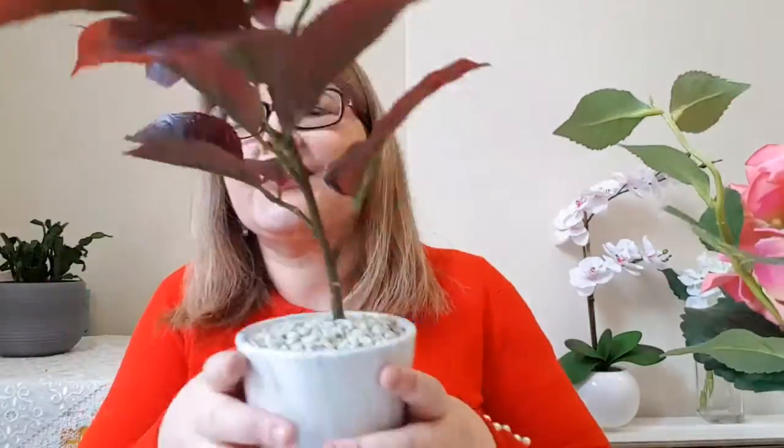And finally, from Primark again, another plant which I have in my kitchen — it's like I'm in the jungle! The pot is marble, so if marble is your thing, here you can see it close up. If marble is your thing, you really need to check it out.